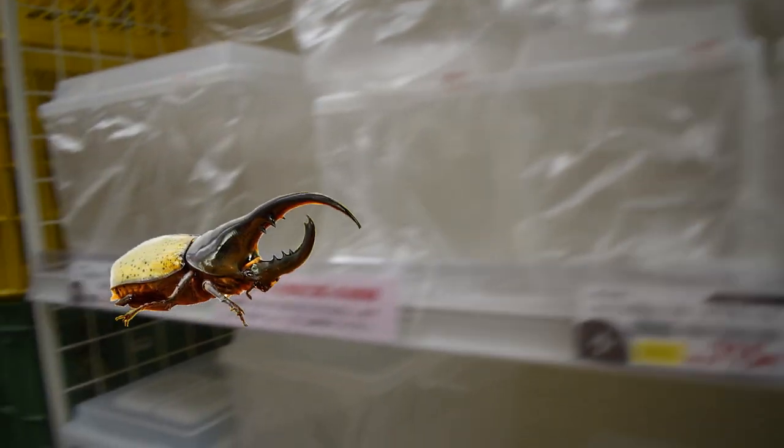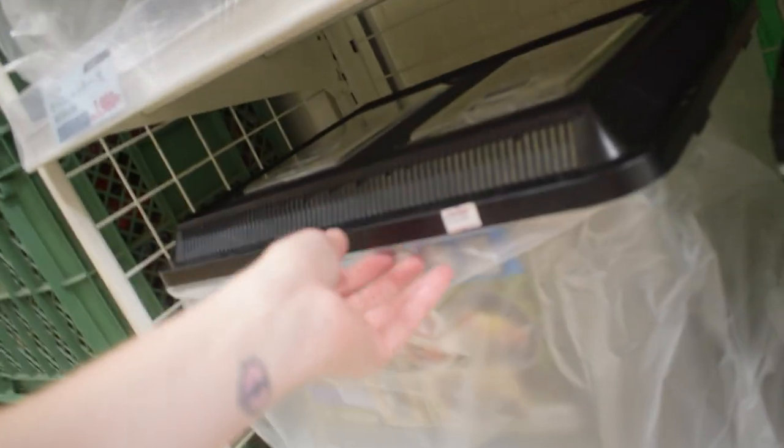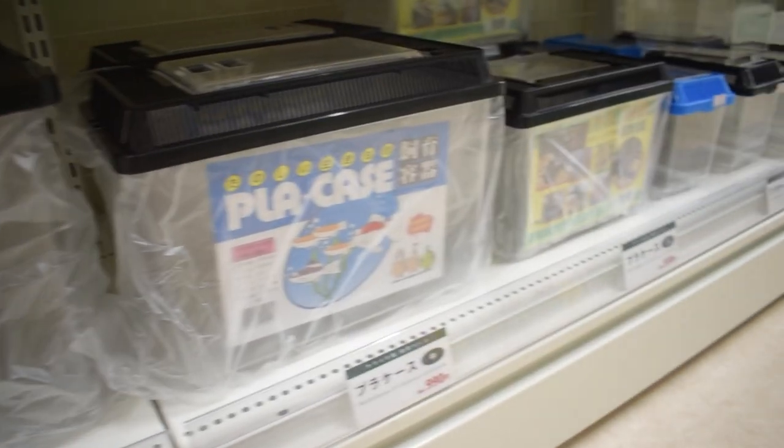So I guess these are the enclosures for them, which makes me kind of sad because they're kind of small. If I got one, I'd probably give it a huge tank. This is not too bad — so that's like less than 20 bucks.